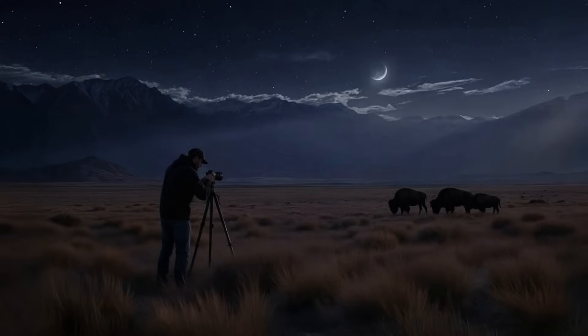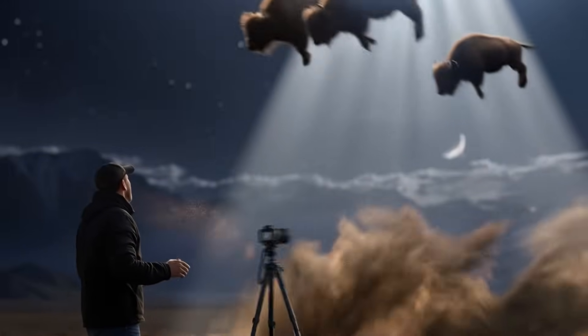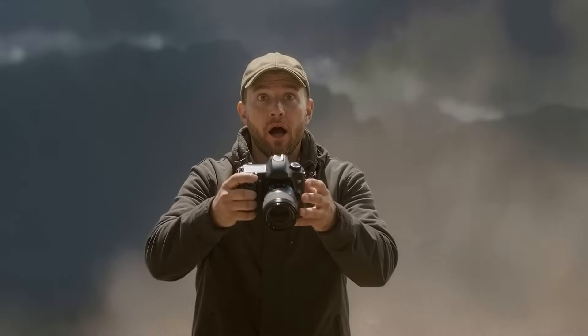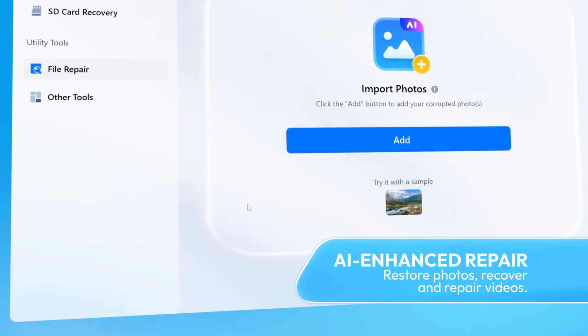Nice shot. Wait, was that a UFO? Man, that's wild. I wasn't expecting — oh no, your camera! Did they just give it back? Want to find out what this camera has seen? But how? Piece of cake. Recoverit is so easy to use, its UI makes it effortless.